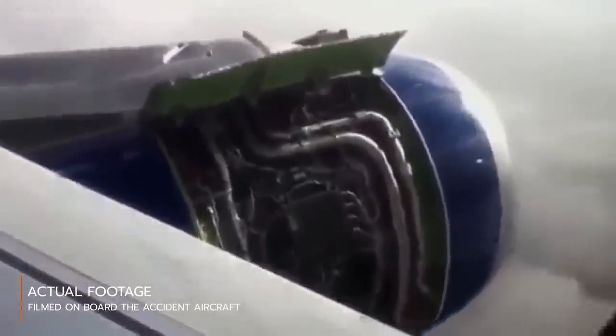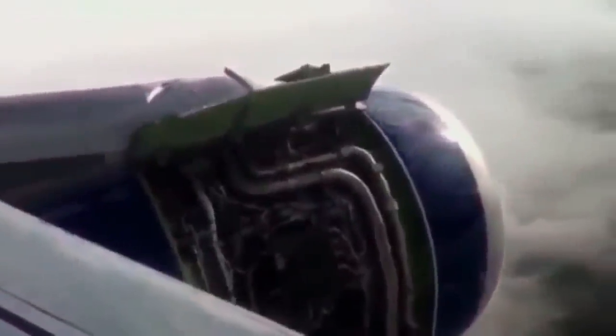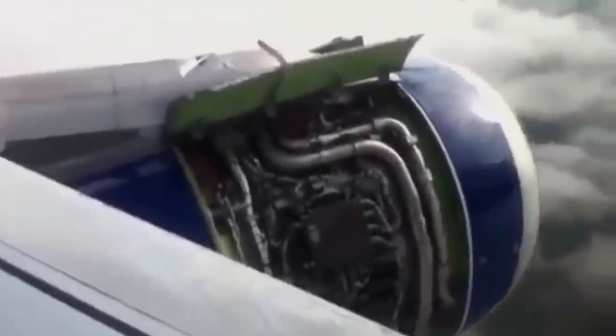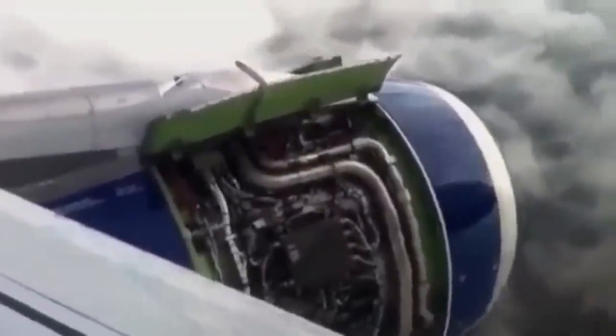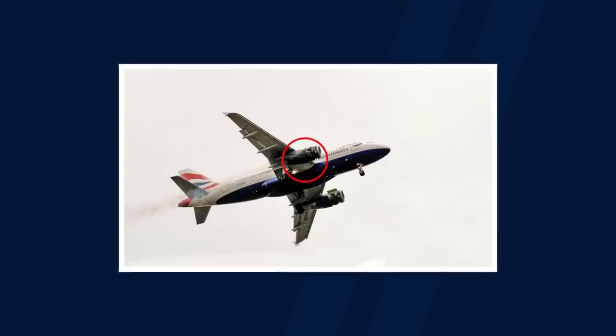Wires, tubes and connectors were now bare and visible to the amazed passengers. The departure of the engine cowling doors caused substantial damage to the aircraft, severing a fuel line, hydraulic lines and causing damage to the A319's wings and flaps. One access door even struck an emergency exit, which knocked off its cover inside the cabin. All this happened within a matter of seconds of lifting off the runway.